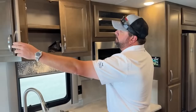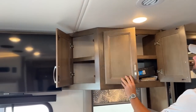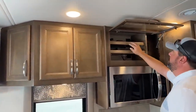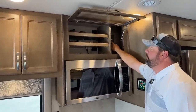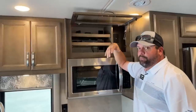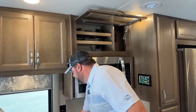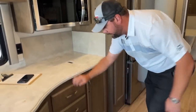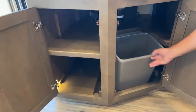Above the sink there's some pretty good storage, with another cabinet on this side as well. Over here we've got the Blu-Ray player and some adjustable shelves. Your over-the-air TV antenna booster is located here. If you want to add a game system or satellite receivers, this coach has the in-motion satellite option. Down below there's good storage under the sink, and a dedicated trash can area.